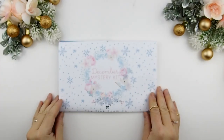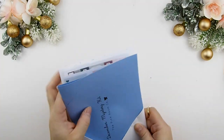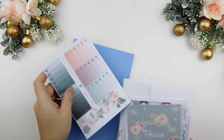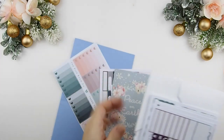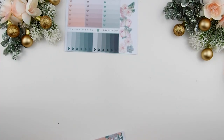Hello my planner family and welcome back to another plan with me video. This week is going to be for the second week of December. There are two more weeks till Christmas and three more weeks till New Year's — can you believe that? Three more weeks of 2016 and then we're in 2017 already. It just goes by so fast.